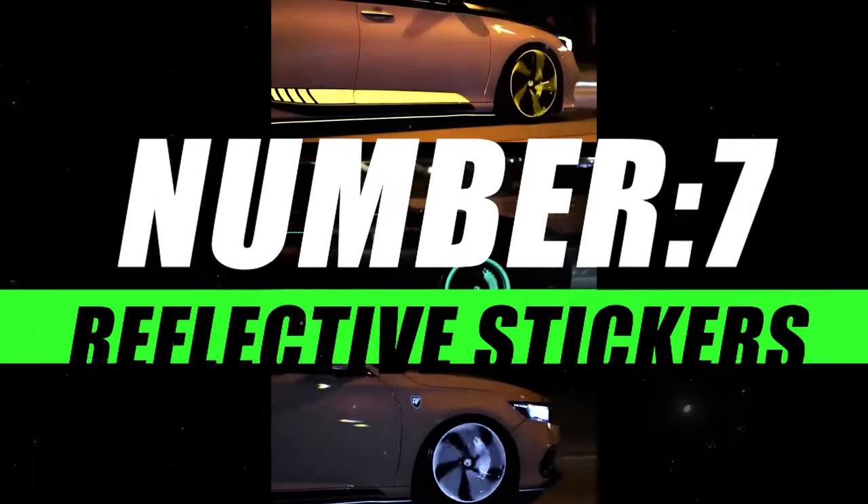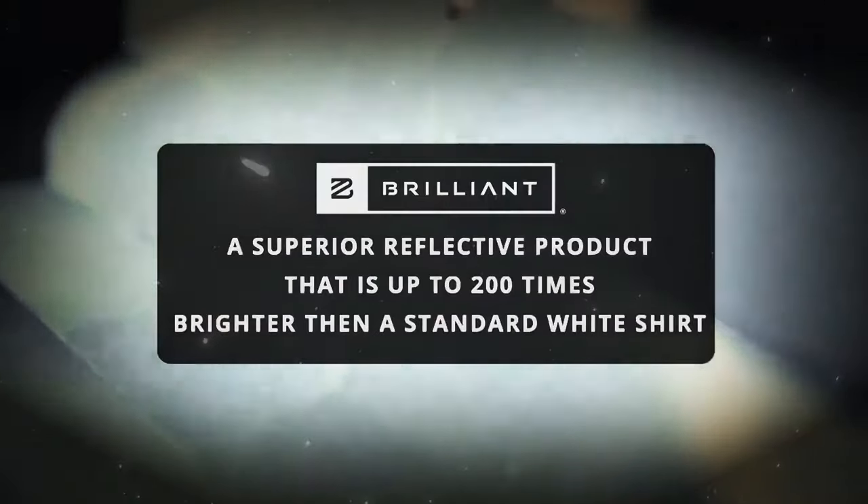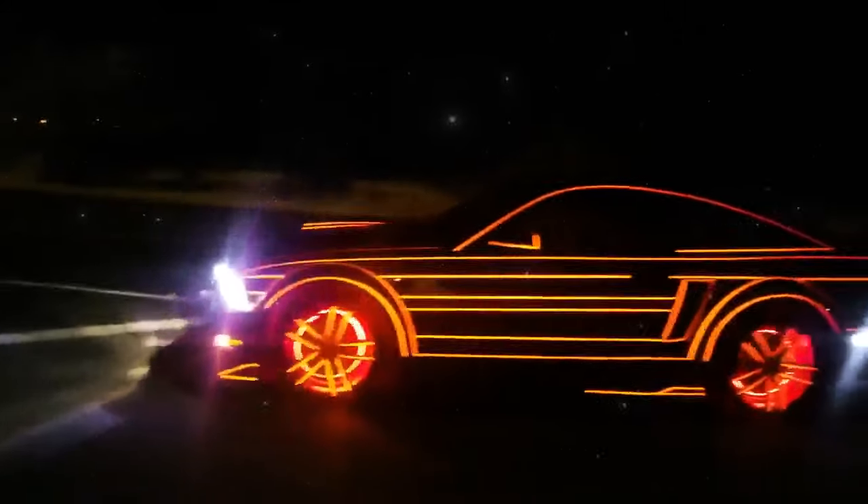Moving on to number 7, we have Reflective Stickers. Enhance your visibility and stay safe in low light conditions with Reflective Stickers — the brilliant solution for making yourself and your belongings more visible during nighttime activities. Whether you're a cyclist, pedestrian, or motorist, these stickers add an extra layer of safety and style. They are designed to catch and reflect light, making you more visible to drivers in low light or nighttime conditions.